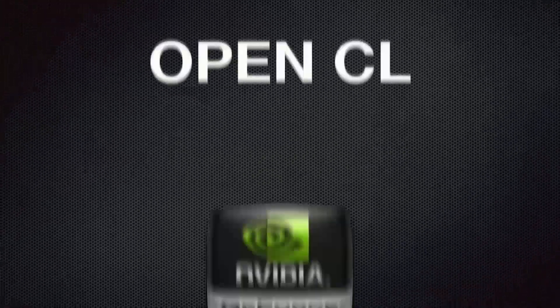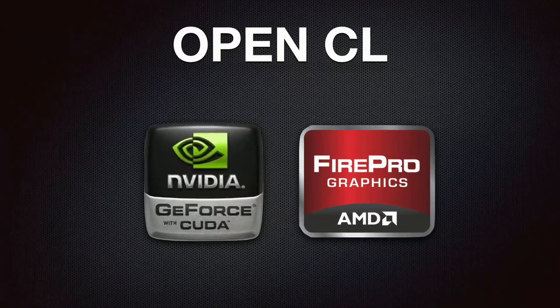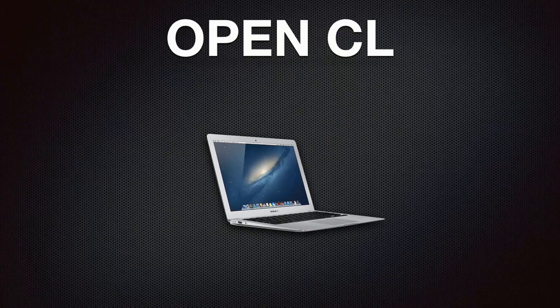One of the biggest features is adding support for OpenCL. You're not limited to Nvidia GPUs anymore — you can use AMD also, or even a low-powered machine like a MacBook Air. And one of the best features of Resolve is that it's always free. So a lot of filmmakers are switching to Resolve as their NLE.